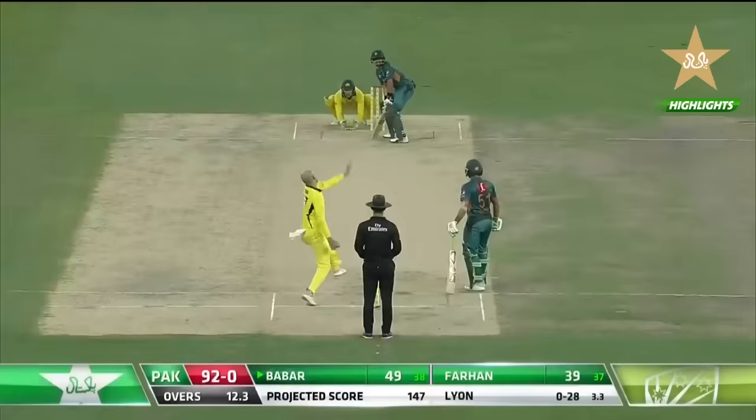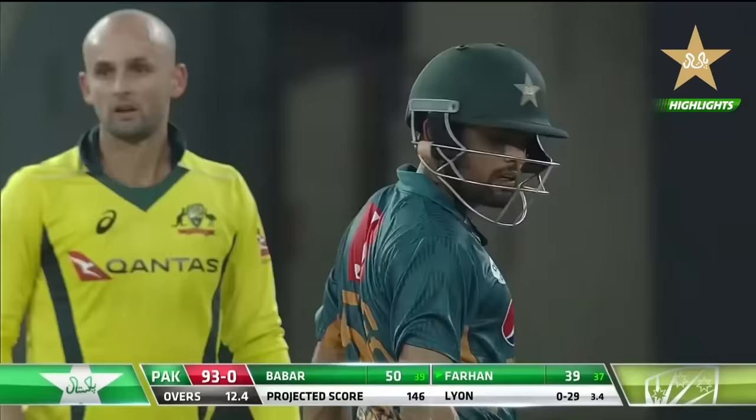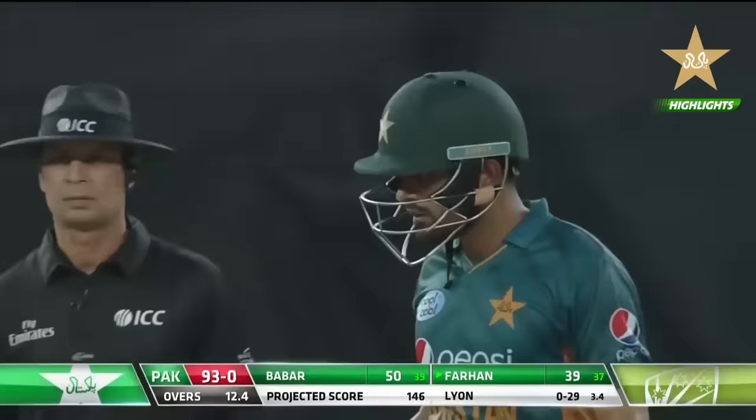Faham's 50 as well, bringing up the 50. So very good start there for Pakistan — 93 without loss. Babar bringing up another 50, his fifth fifty in the last six T20 innings. He's been a model of consistency. Another brilliant innings from just 39 deliveries.